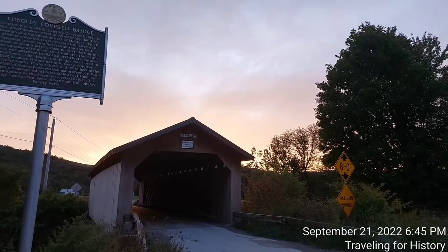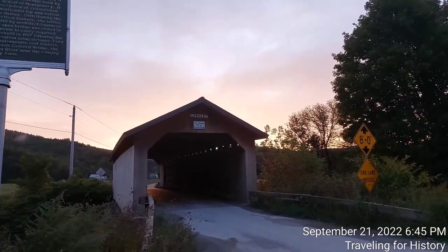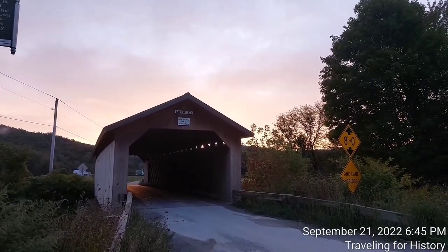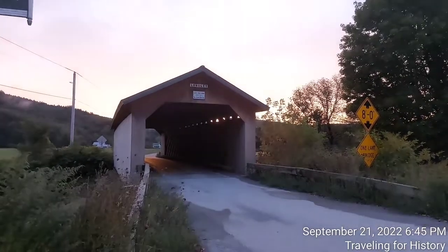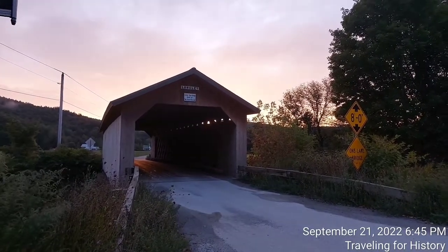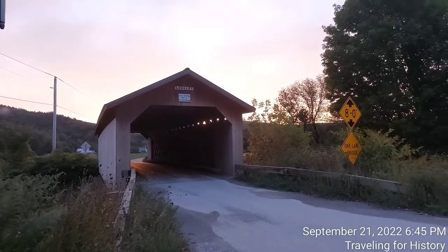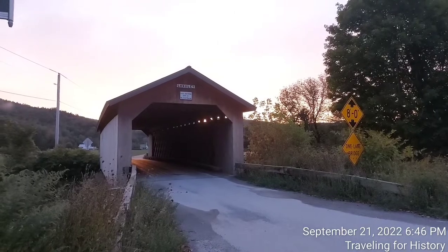The Longley Covered Bridge, also known as the Harnois Covered Bridge, is a wooden covered bridge that crosses the Trout River in Montgomery, Vermont on Longley Bridge Road — quite an original name. Built in 1863, this town lattice truss bridge is the oldest of a group of area bridges built by brothers Sheldon and Savinard Jewett, and was listed on the National Register of Historic Places in 1974.